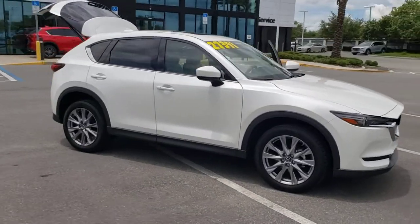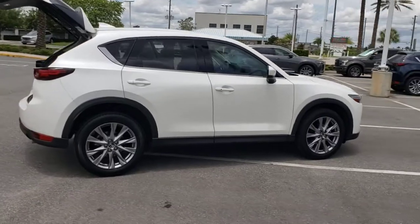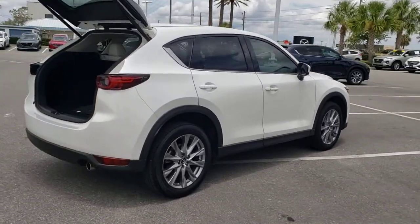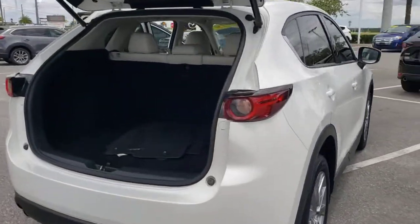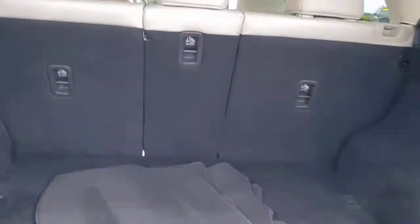Hop into the 2019 Mazda CX-5. This vehicle is an outstanding buy with fewer than 25,000 miles on the odometer. Enjoy the good life in this CX-5, the compact crossover with Highline style.